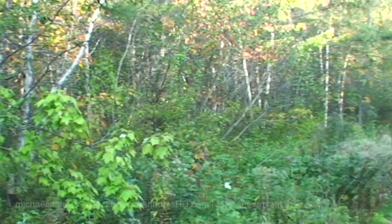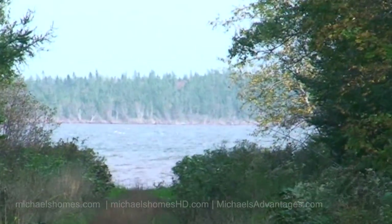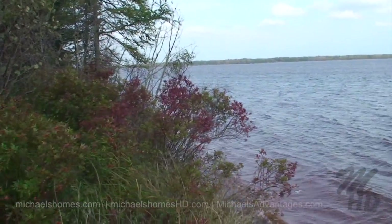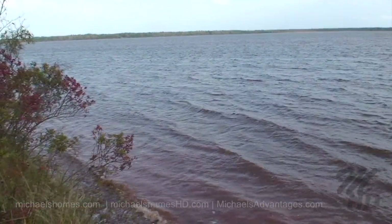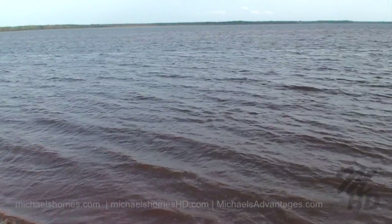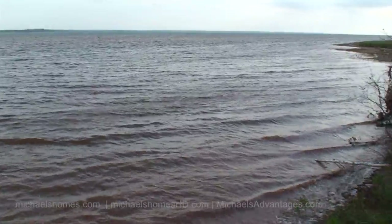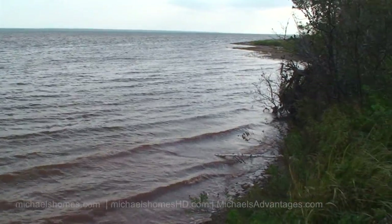This road that we're on now goes right to the shore down there. Let me just take a walk down there and show you what the waterfront looks like. This would be the waterfront at high tide — can't see much of the beach, we certainly can't walk it right now. The views would be pretty similar with all these lots. Talk about privacy.